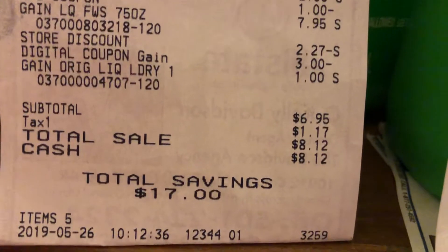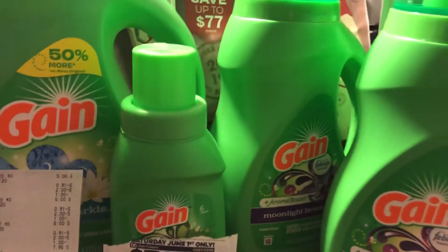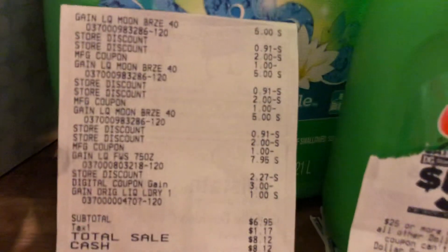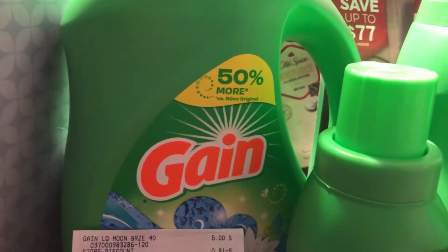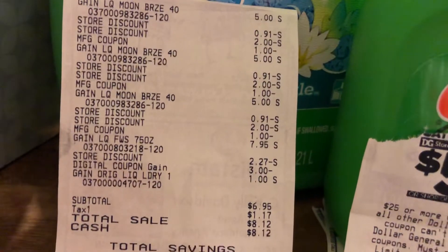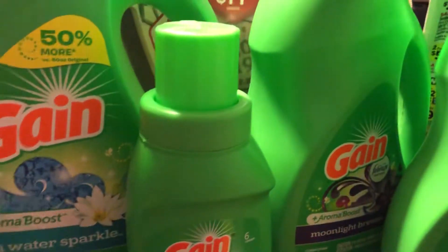My total savings is $17. There's the receipt showing the date stamp at $5.26. Here's my receipt once more and the products. I had to get one large bottle because I wanted to use it and see if that $3 digital would work. This is my receipt — total savings.